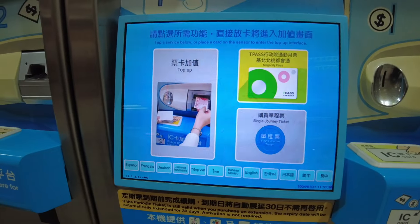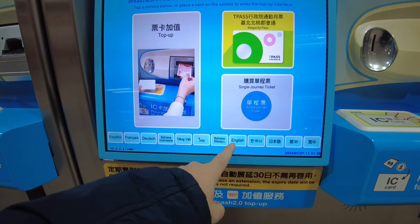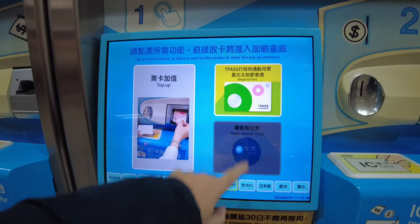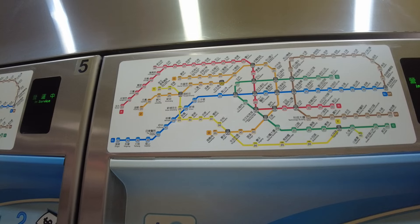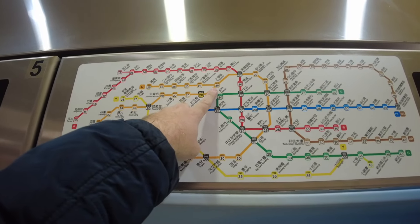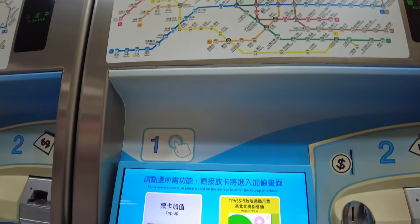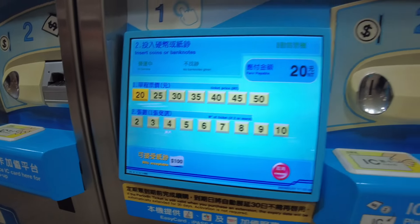You tap the screen to begin and it's got all these different languages on the bottom. I'll take English - it's very multinational so you should have no problems using it. Select English, then single journey ticket. I'm going just one stop because I want to go to Dihua Street, which is the other side of the bridge. Taipei Bridge to Da Chao To is just one stop either side of the bridge, so that would be 20 NT. You press single journey ticket, then press 20 NT, then put your money in there.